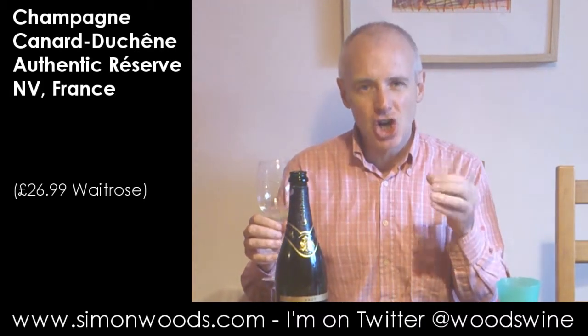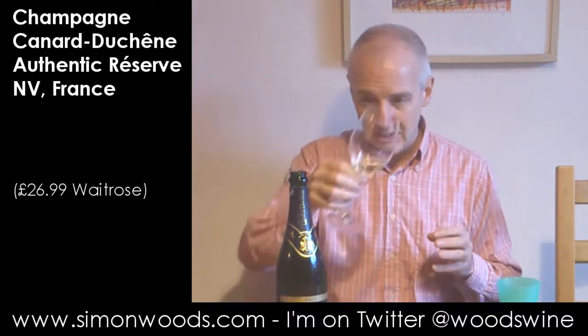Bit of a funny one this. I stuck my nose in there and there's a fresh bit and there's an old bit. There's a fresh, very sharp green apple, slight lime and lemon character, but then there's also a developed, old apple, slightly cooked apple character. It's lost its fizz quite quickly, even after it spilled all over the trousers.